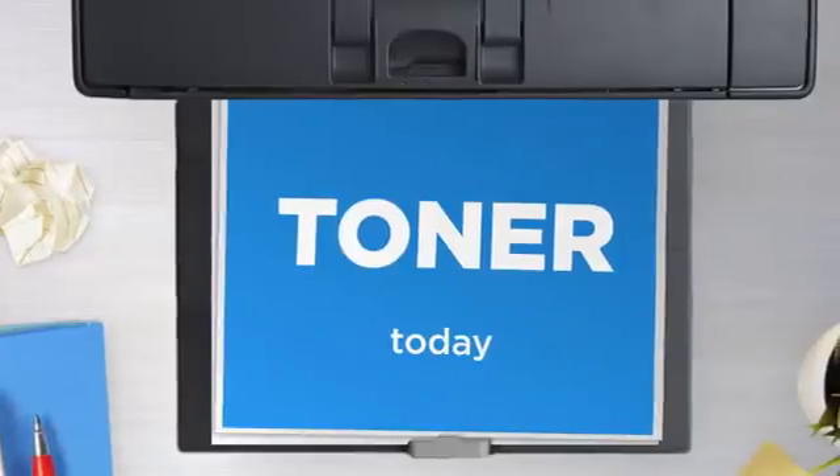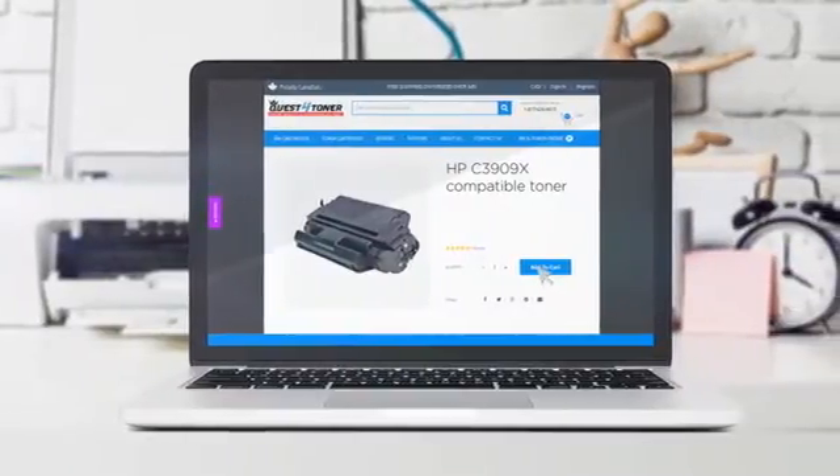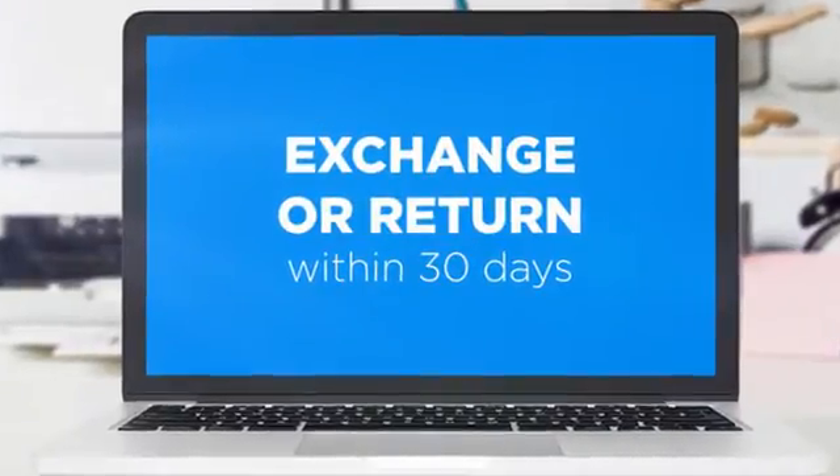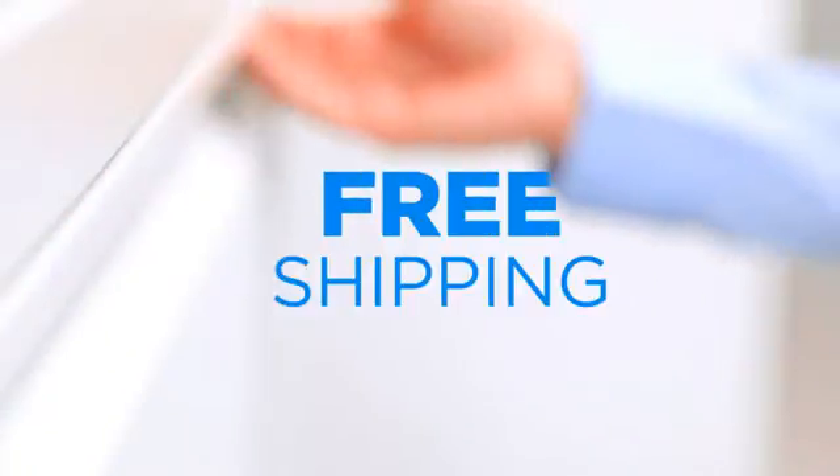Get this toner cartridge today at less than $90, only at Quest for Toner. If you're not completely happy with your purchase, simply exchange or return it within 30 days. And the shipping is on us.